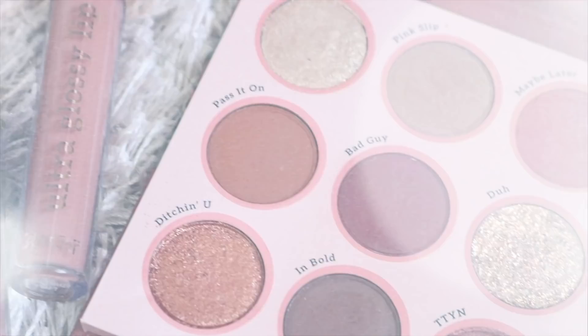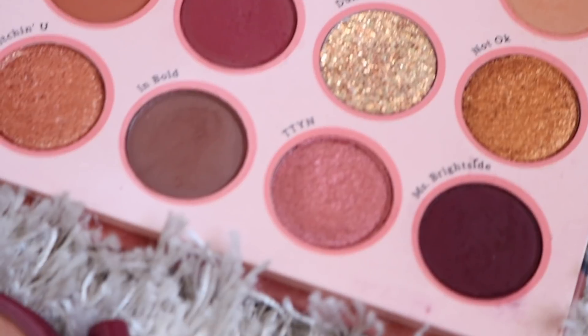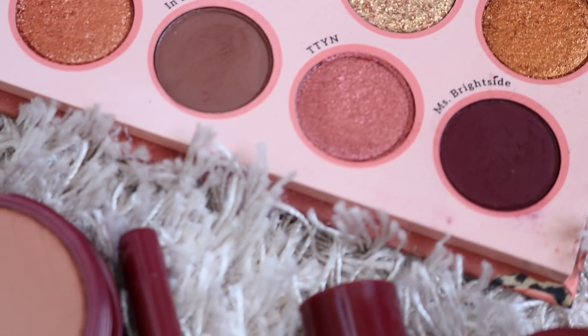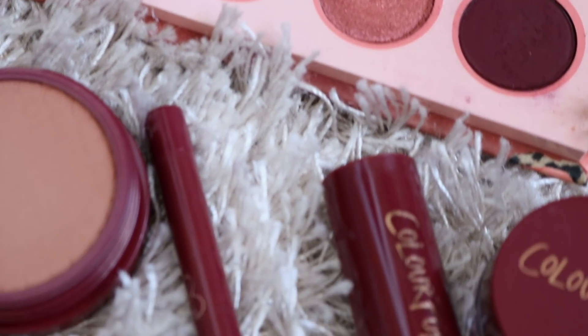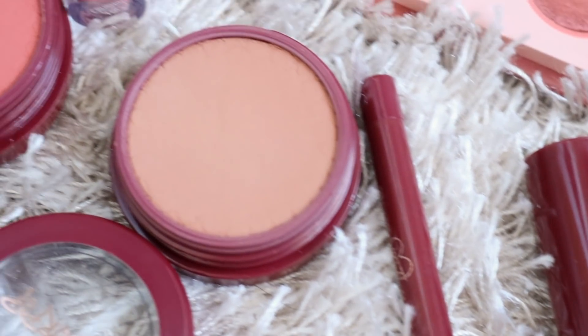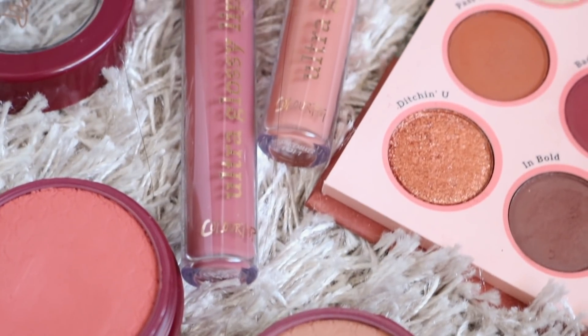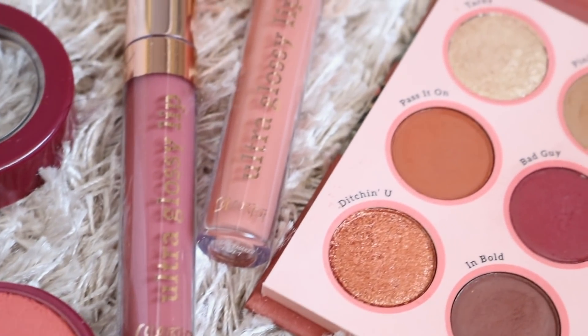Hey guys, welcome back. Today's video I'm going to be filming my review and three looks on the burgundy collection from Colourpop Cosmetics. This is their 2019 fall collection. However, I do not have everything in this collection — I just picked up the palette, a couple of the blushes, a couple of the glosses, and I got the eyeliners and mascara.